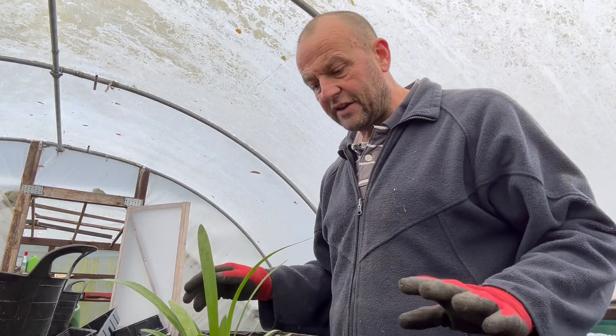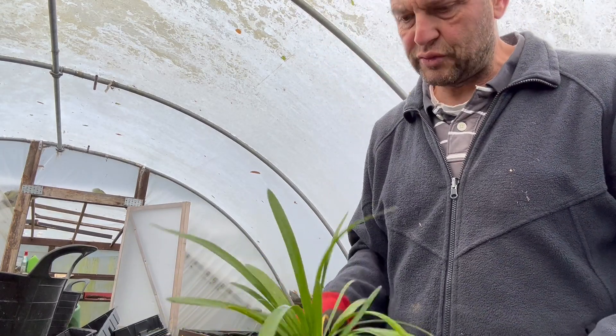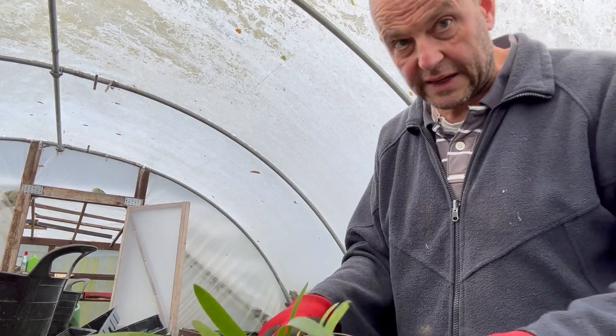Hi everyone. Today's a little job — a nice one for the polytunnel as usual, because it's, surprise surprise, raining outdoors.